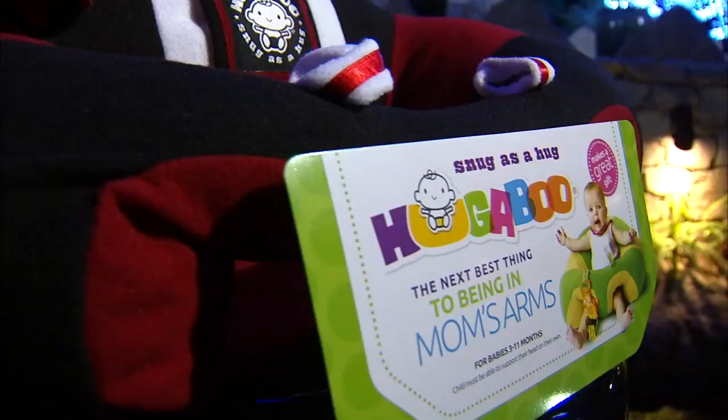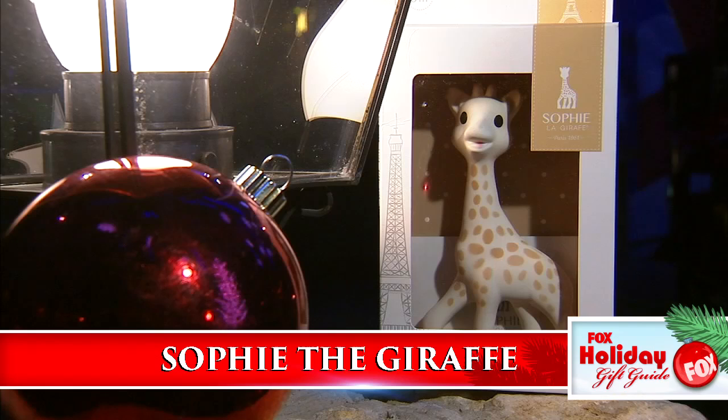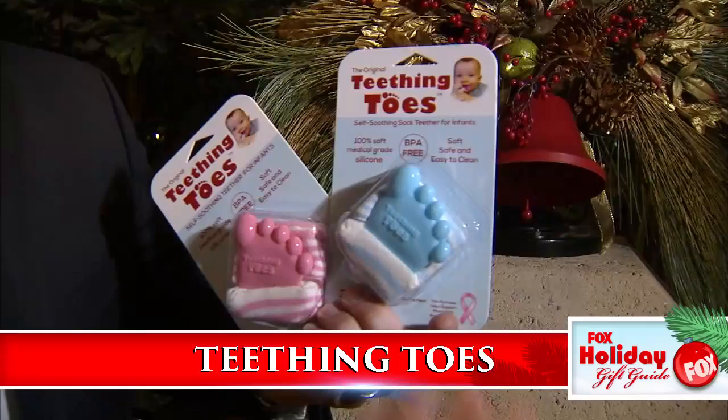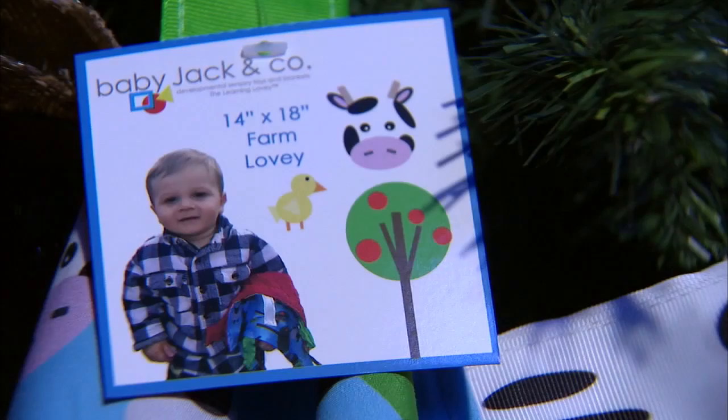Sitting up is a cinch with the Hugaboo — this stylish seat provides 360 degrees of support so they'll never slide out or away. Sophie the Giraffe is handmade in France from 100% natural rubber and painted with food-grade dyes so baby can chew to their heart's delight. Teething Toes are silicone toys attached to a sock so baby can self-soothe through teething pain — it's mom-invented and baby-approved. The Baby Jack blanket is covered in tags — soft and supple with plenty of the part that baby seems to always go for first.